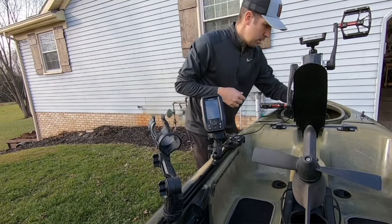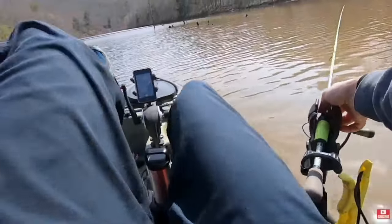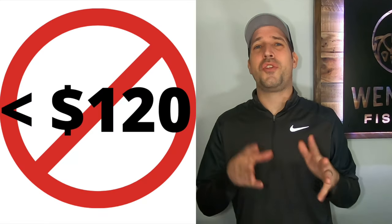Number three nice-to-have is a fish finder. Now that you have a kayak, stop acting like a bank fisherman — use your kayak to your advantage and take out some of the guesswork. A fish finder will obviously locate fish, but it also tells you depth so you're not catching the bottom of the lake, and it tells you your speed, which matters when trolling for crappie and bass. A pro tip: I wouldn't spend less than $120 on a fish finder.